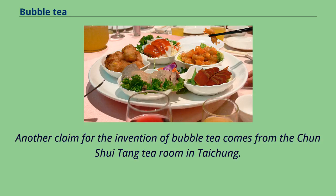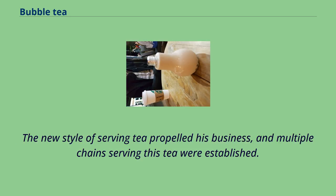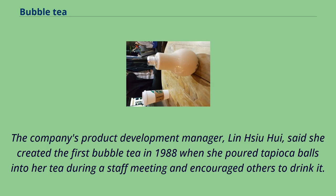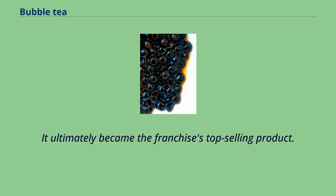Another claim for the invention of bubble tea comes from the Chun Shui Tang Tea Room in Taichung. Its founder, Liu Han-Chieh, began serving Chinese tea cold after observing that coffee was served cold in Japan while on a visit in the 1980s. The company's product development manager, Lin Hsiu-Hui, said she created the first bubble tea in 1988 when she poured tapioca balls into her tea during a staff meeting and encouraged others to drink it. The beverage was well received, leading to its inclusion on the menu, and it ultimately became the franchise's top-selling product.